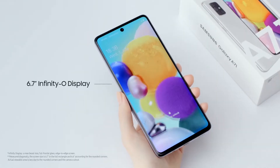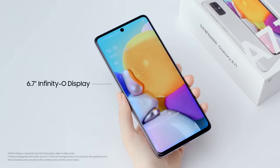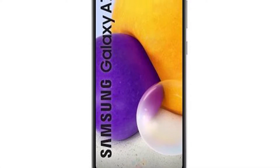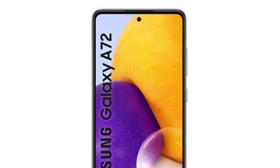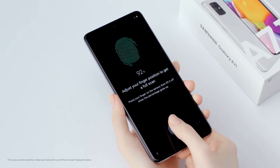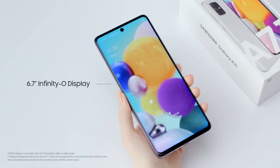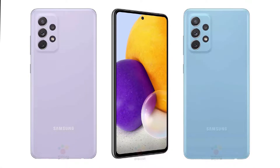Starting from the display, the A72 will be rocking a Samsung familiar punch-hole design. The Galaxy A72 is equipped with a 6.7-inch Super AMOLED display that offers a 20:9 aspect ratio and a Full HD+ resolution at 2400 by 1080 pixels. Hidden beneath is going to be an optical in-display fingerprint scanner. Recent reports have suggested that the A72 screen supports a smooth 90Hz refresh rate, along with 120Hz refresh rate for the 5G variant, according to WinFuture and SamMobile.